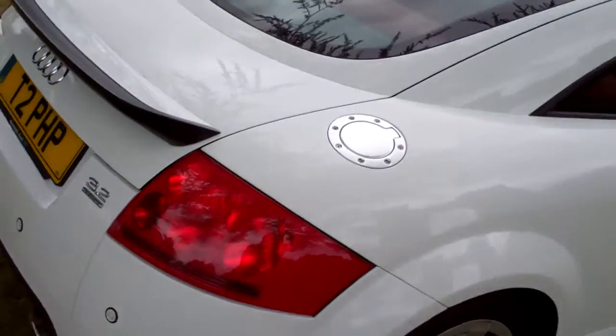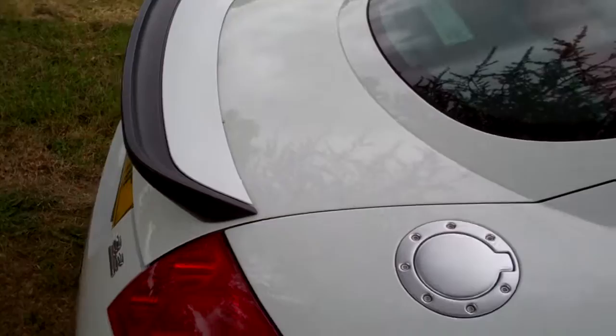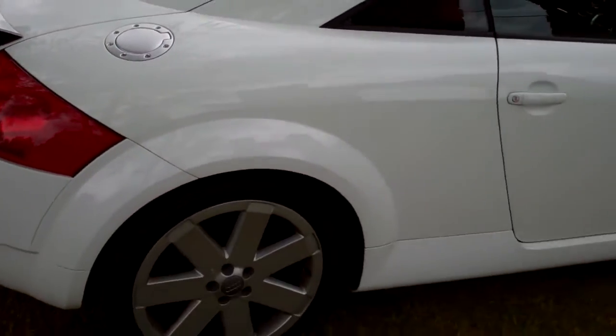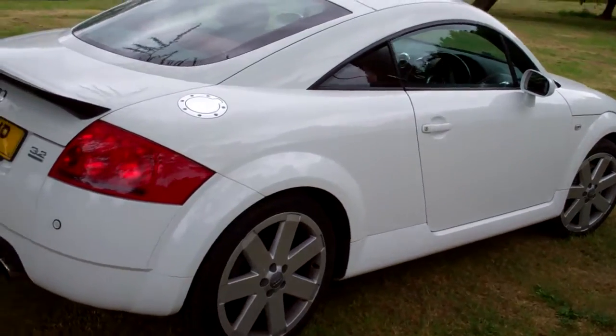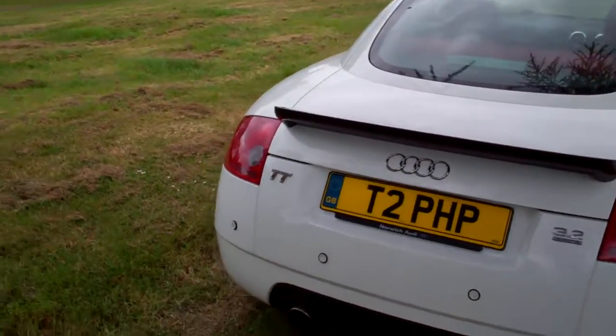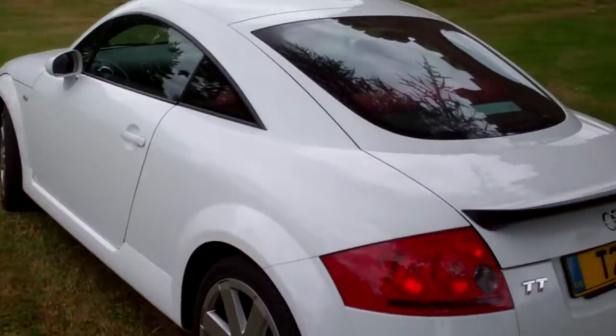It's got what I believe is the unique 3.2 spoiler — black — which I think looks fantastic with the white. Back in 2004, white just wasn't popular. Of course, today everybody seems to want white cars. I've got a white Golf GTD as my daily driver.